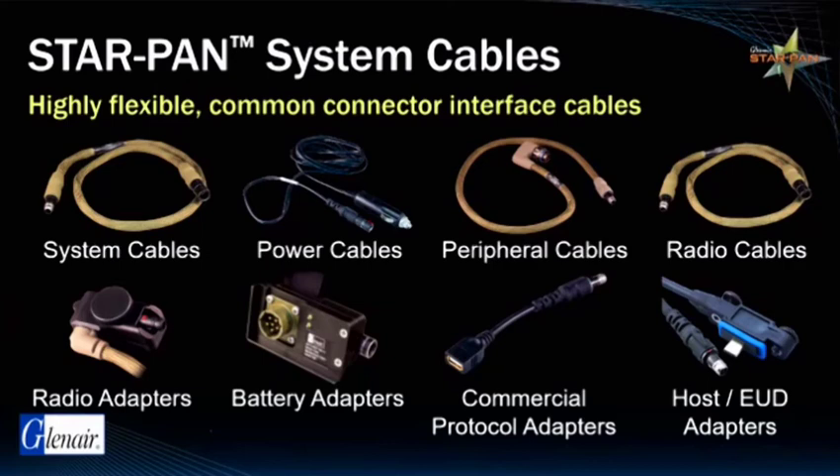We refer to power and data hubs as an integration system. The StarPan is no exception, as the technology is not simply a USB or power hub platform, but a complete family of interconnect cables, adapters, auxiliary devices, software, and more. This slide illustrates the broad range of cable types integral to supplying power and data networking to soldier systems. From left to right on the top row are the system cables used in interconnect and user devices, power cables for battery hookups, peripheral cables for ISR devices, and radio cables for communication technology.